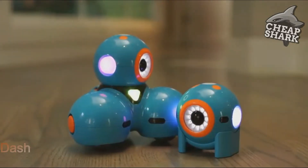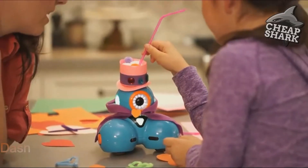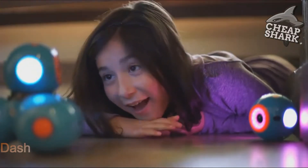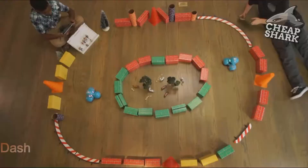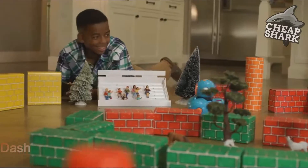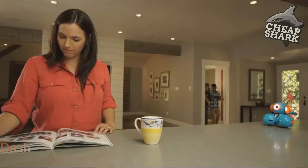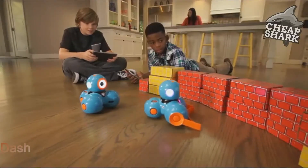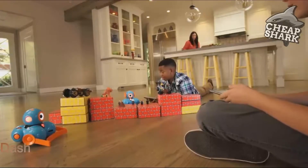Dash and Dot will fuel your child's natural curiosity. They'll love programming new adventures for their robot sidekicks. Set up challenging courses, or go head-to-head for a thrilling race. You'll be surprised at their creativity and innovation. With lots of great add-on accessories for your Dash or Dot, there are endless ways for your child to explore and problem solve, all while having fun.